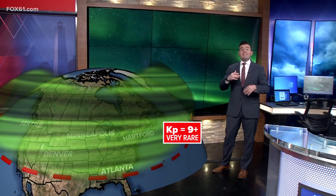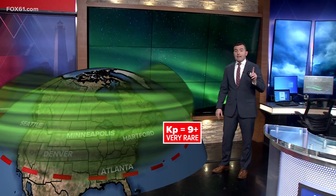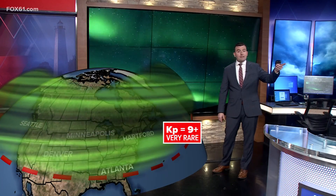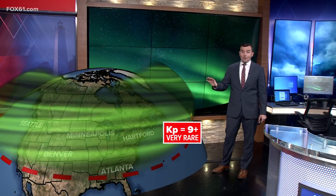This particular solar storm is still ongoing, but it's not nearly as intense. As we approach the solar maximum, which is projected to be next year, there will likely be more opportunities to see the northern lights. It just appears that for now, the activity has subsided. I'm meteorologist Ryan Breton, Fox 61, Connecticut's news station.